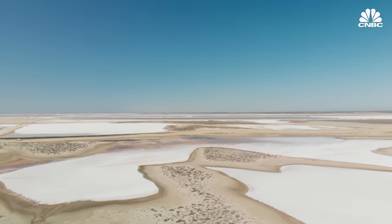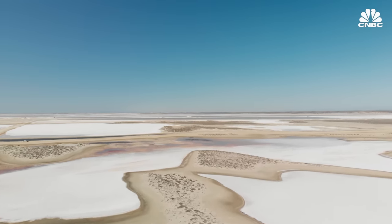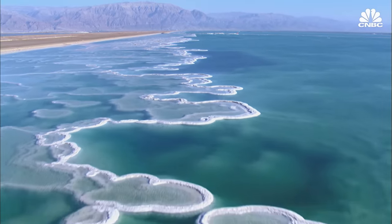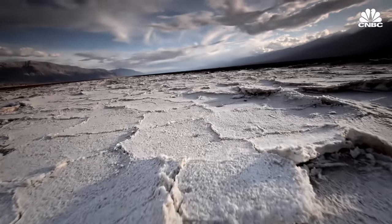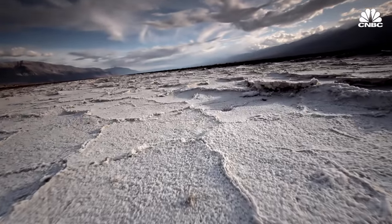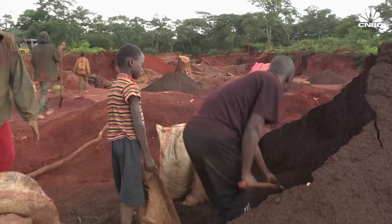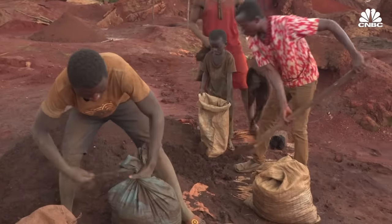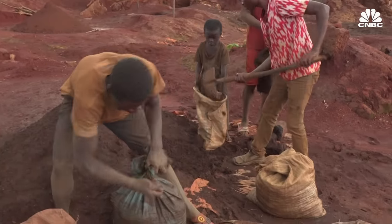Sodium can be found anywhere — it's hugely abundant, not just in sea salt but also in the crust of the earth around the world. The majority of lithium is within basically three countries: Australia, China, and Chile, still hugely concentrated. About 70% of the current cobalt production is in the Democratic Republic of Congo, and the vast majority of that is being refined in China. So these are obviously key bottlenecks in terms of the supply chain.